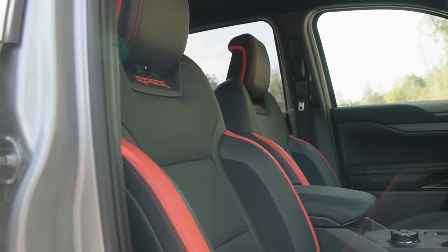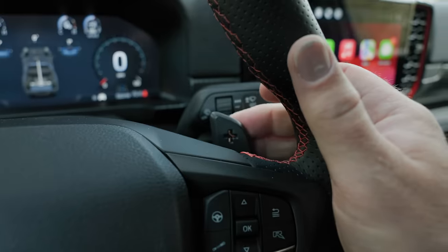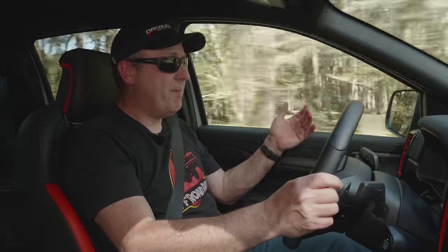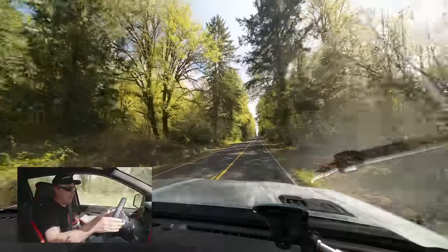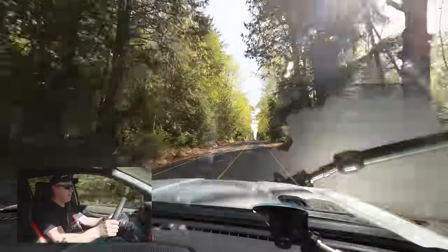The steering wheel feels great. The seats are a little firm but nicely contoured with excellent bolstering, and the power lumbar is expected at this price. The paddle shifters are responsive — this is a 10-speed automatic, the most speeds of any truck you can buy today. Does that matter? We'll find out long-term on a road trip. The paddles will momentarily let you shift gears.